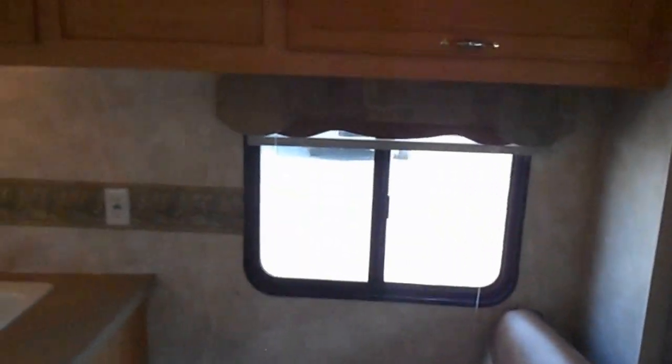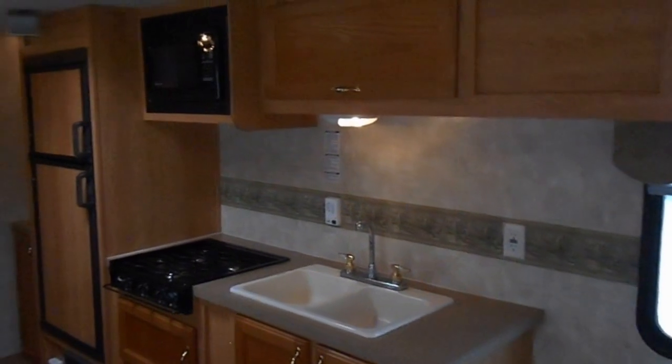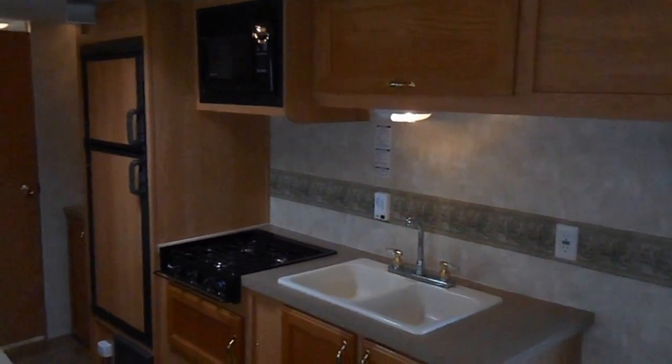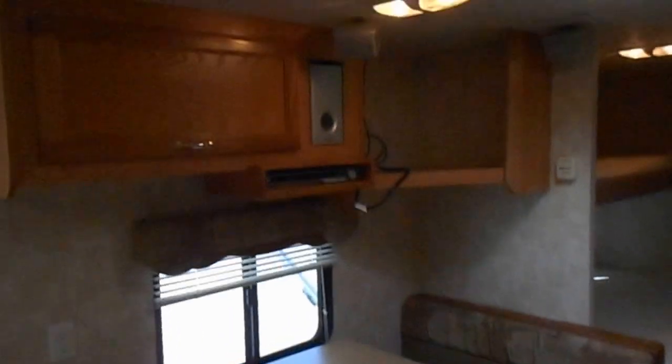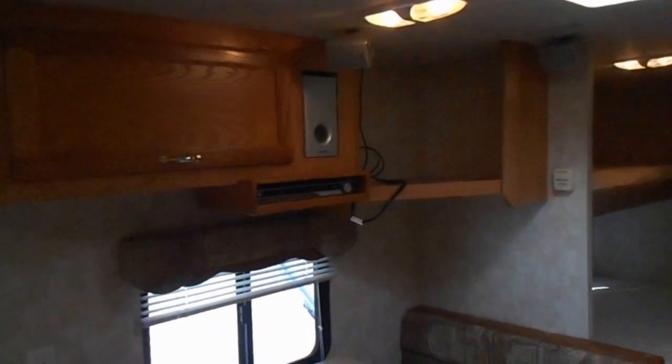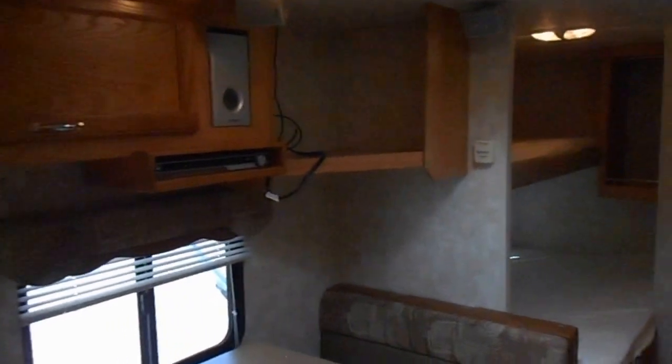Kitchen is in the middle of the camper. Got the double sink, a three-burner gas stove, Magic Chef microwave, and the refrigerator and freezer. Across from the kitchen you've got the dinette, which folds down to make a bed. Upper cabinets, radio, and surround sound speakers throughout the camper as well.